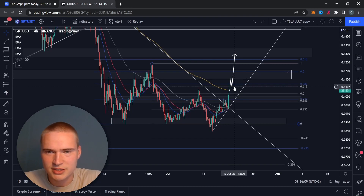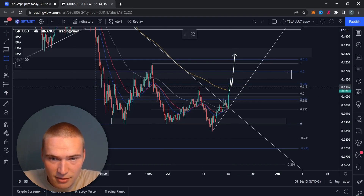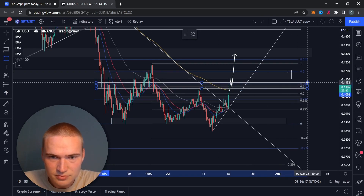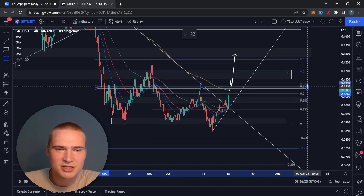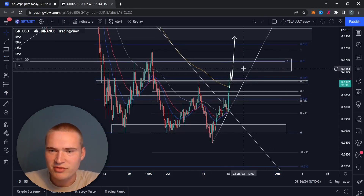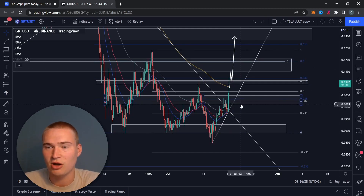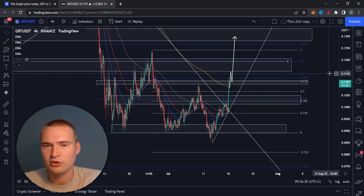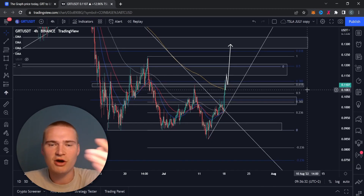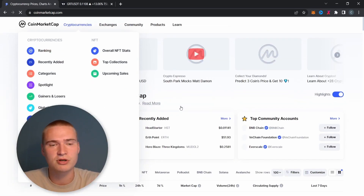The main level we need to break right now for the graph — as you can see, it's just a lot of levels crammed into each other. You have a level around 12 cents, then a level around 11 cents, and then obviously around 10 cents, which is a big psychological key level.